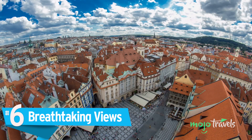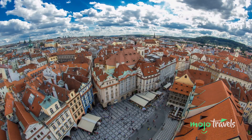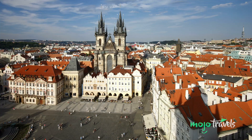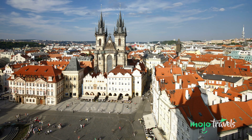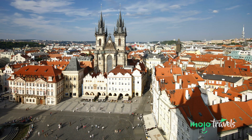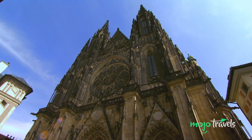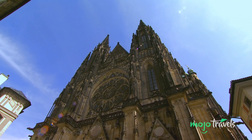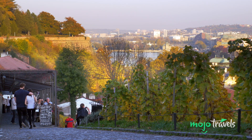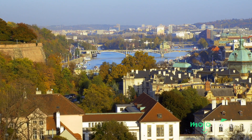Number 6: Breathtaking Views. Nicknamed the City of a Hundred Spires, Prague has a plethora of towers offering some of the most breathtaking views of the city. Go up to the observation deck of the tower at Old Town Hall to gaze upon the ancient heart of the city. Get some exercise by climbing the 287 steps of the Great South Tower of St. Vitus Cathedral and enjoy peering down on the rooftops below. Want a more natural view? Head over to Letná Park for a great place to sit and enjoy unbeatable views of the city.